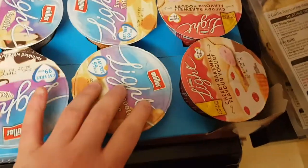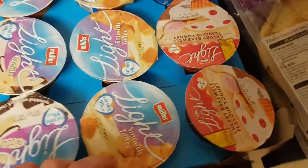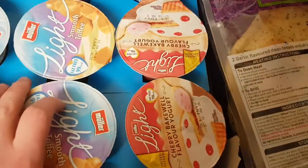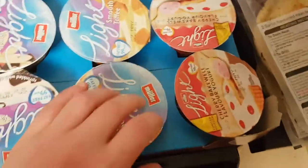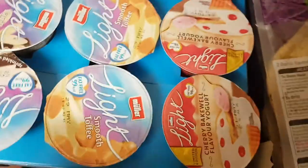There are a few flavors I haven't tried yet, like cherry bakewell, and banana and custard. I'm not a keen lover of banana, but I thought it might taste a bit different in a yogurt, since I do like custard. So I thought it was worth a try.